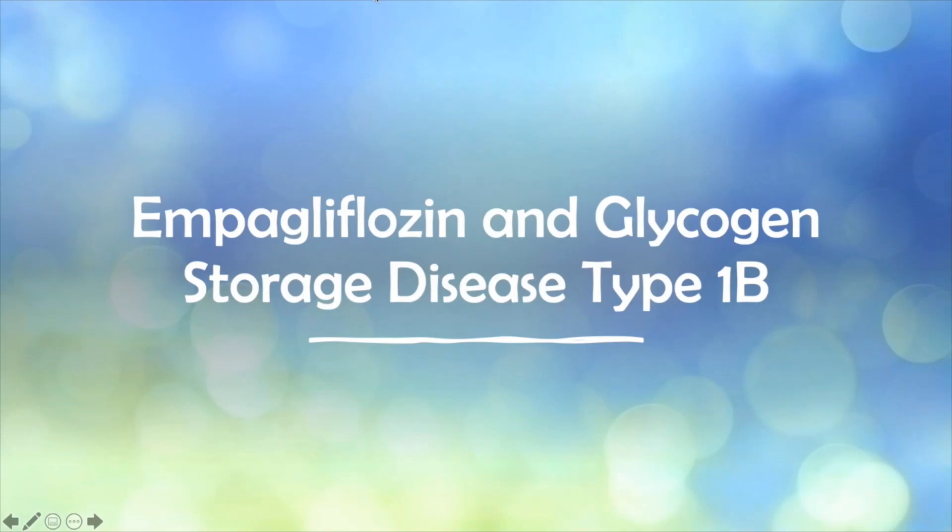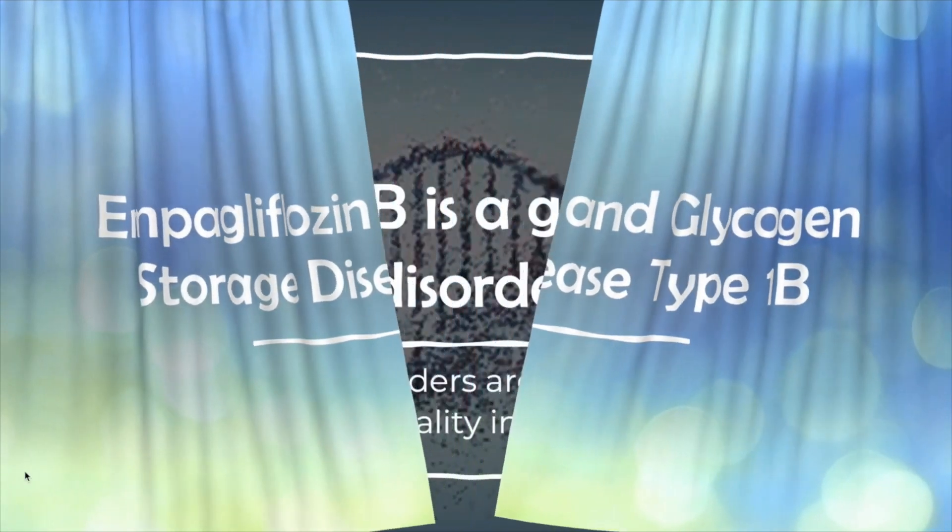This video will explain how ampegliflozin treats neutropenia in glycogen storage disease type 1b, also known as GSD 1b. But first, let's review the basics.